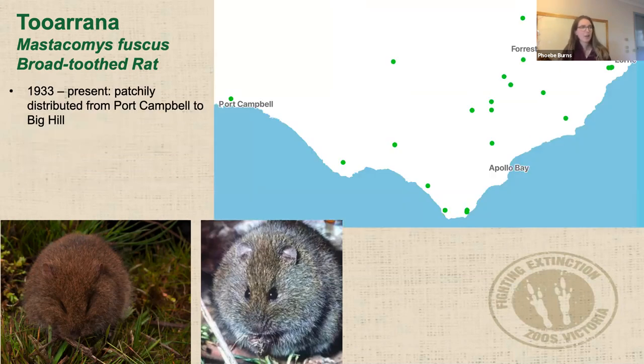In the Otways, they've been relatively broadly distributed but very patchy — found from Port Campbell all the way to about Big Hill. These guys are almost impossible to get in Elliott traps; your trap success is ridiculously low, basically pure luck if you manage to convince one to get in. They're also relatively hard to identify on camera trap images because they can simultaneously look like bush rats and swamp rats.